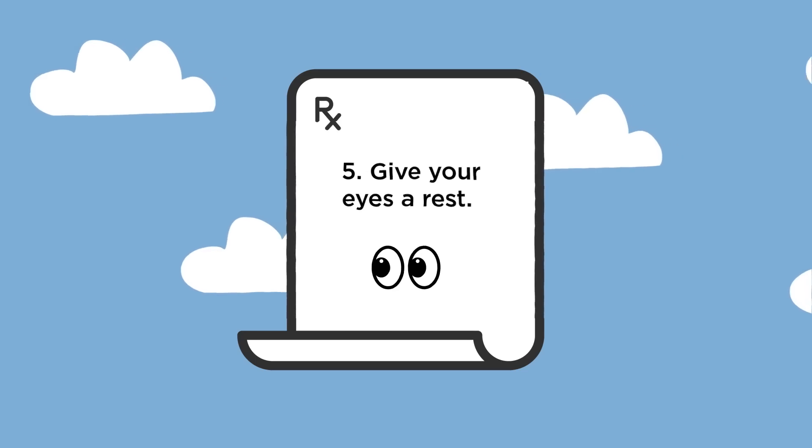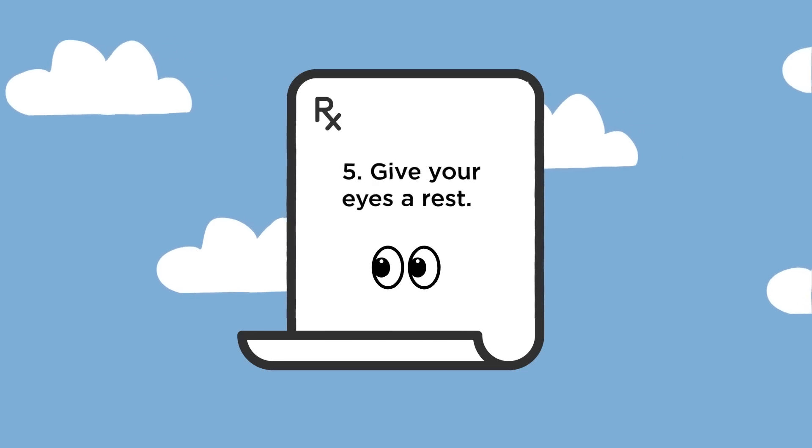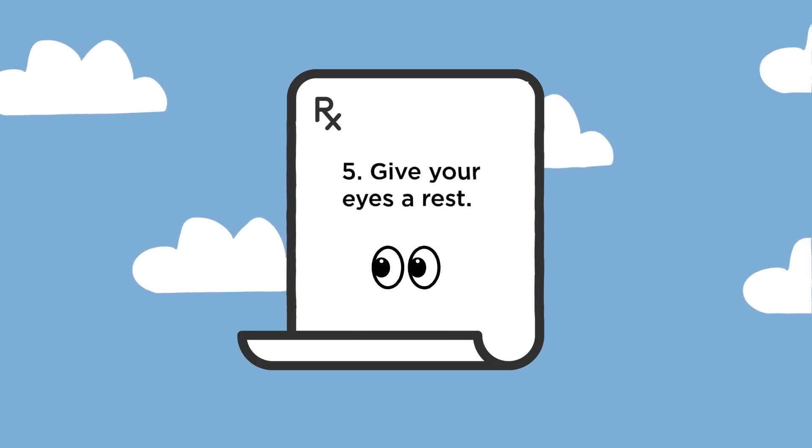Oh, and one more thing — don't stare at the Sun the entire time you're outside. Even our eyes need a break. Be sure to review these safety rules with your friends and family before the big day on April 8th. And remember, if you ever have any questions or concerns about your eyes, don't hesitate to reach out to a grown-up or a medical professional like me. Stay safe, happy eclipse viewing, and see you all soon!